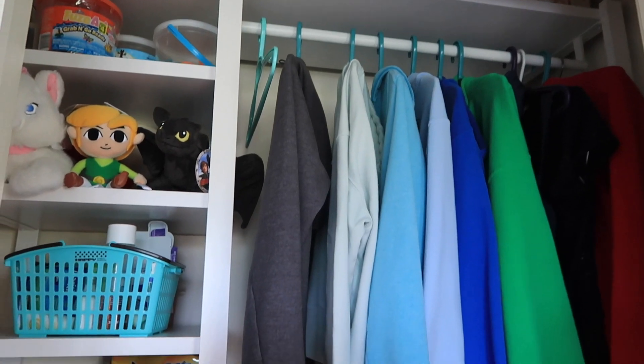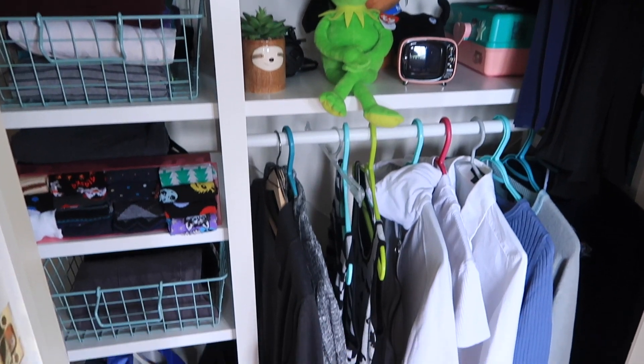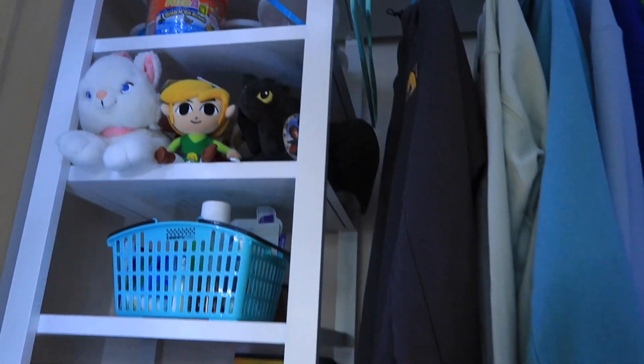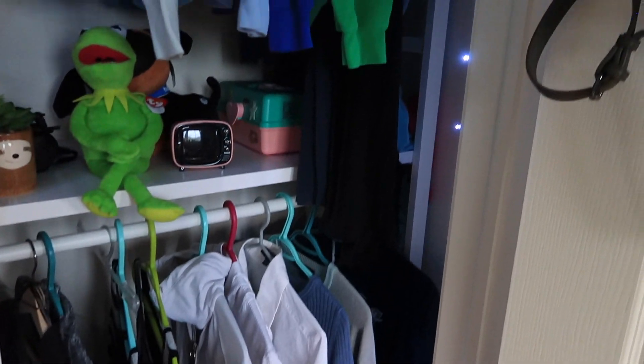Considering my closet is not one of those big walk-in closets, I am very happy with the way this system uses up all the tall space. I just need a stool to reach the very top, but I can still reach up here so that's good enough. I also wanted to show you what I added here — there is a switch so that once I flick it, it lights the room up with some LED lights I put around the edge of the door frame. That just brightens it up a little bit when it gets darker.